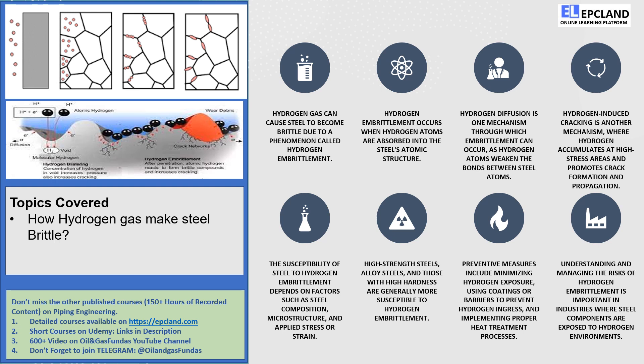Welcome back, friends! Today, we're diving into the fascinating world of hydrogen and its impact on steel. Did you know that hydrogen gas can make steel brittle? Let's unravel the mysteries of hydrogen embrittlement together.